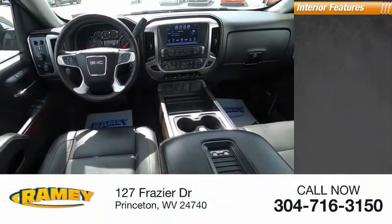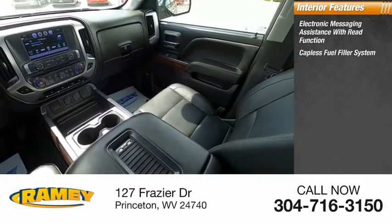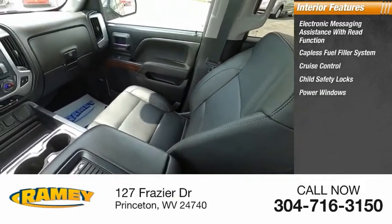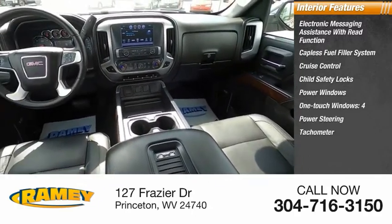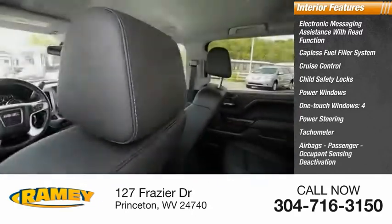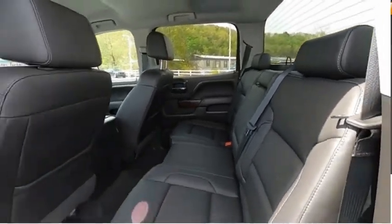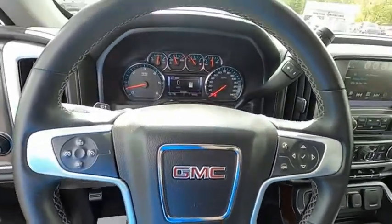Inside you'll find electronic messaging assistance with read function, capless fuel filler system, cruise control, child safety locks, power windows, one-touch windows four, power steering, tachometer, airbags with passenger occupant sensing deactivation, and trip odometer. A vehicle like this doesn't come along every day. Come in and get it before someone else does.